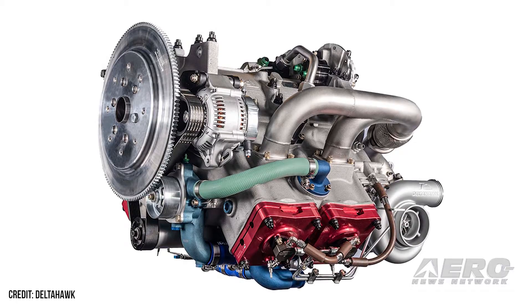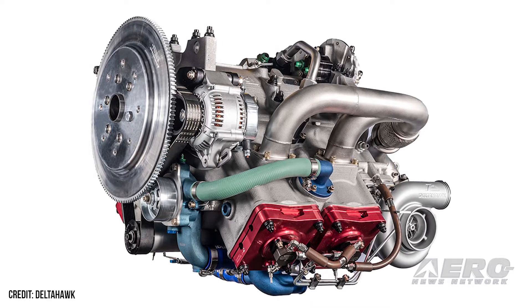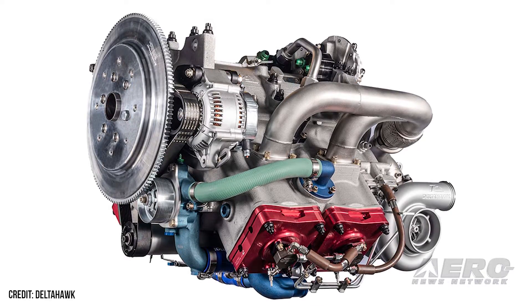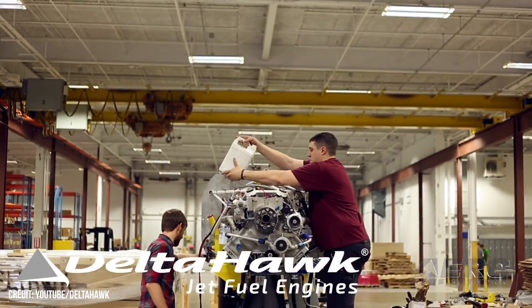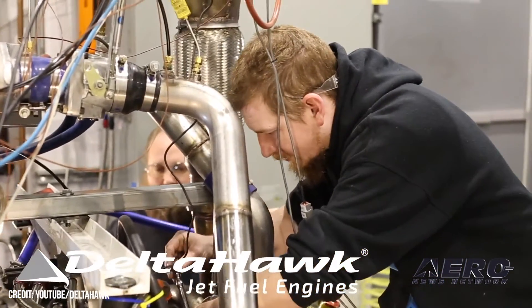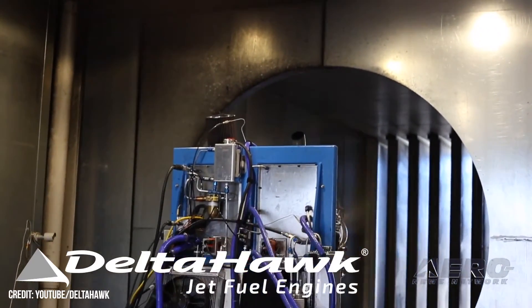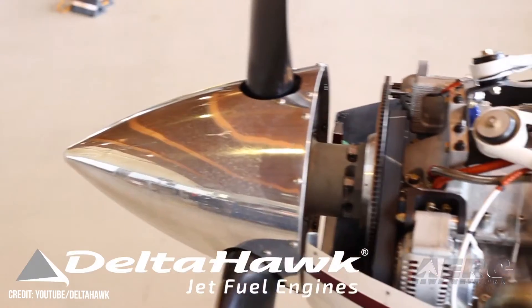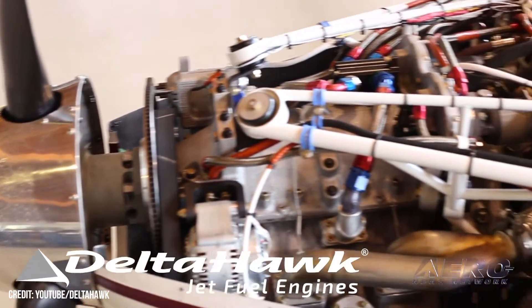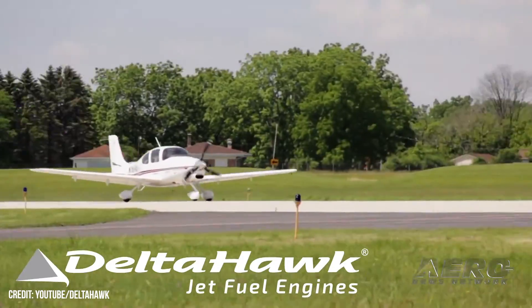Breaking news: Delta Hawk DHK-180 engine earns FAA certification. A long time coming, but a new generation of power plants has just been certified — the Delta Hawk DHK-180 has received FAA certification and is on its way to production of the jet-fueled aircraft piston engine. The 180-horsepower DHK-180 is the first of a family of engines expected from Delta Hawk, featuring an inverted V-engine block, turbocharging and supercharging, mechanical fuel injection, liquid cooling, direct drive, and 40% fewer moving parts than other engines in its category. The new Delta Hawk engine is a clean-sheet design secured by multiple patents.